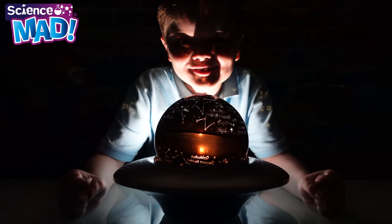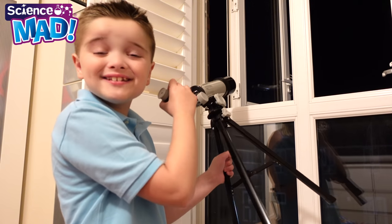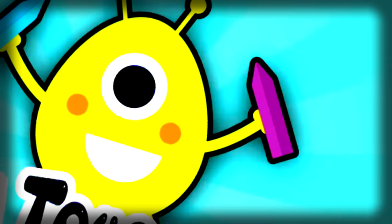Look at all the stars. Whoa, I can see the moon! Zachary Toys and Fun!